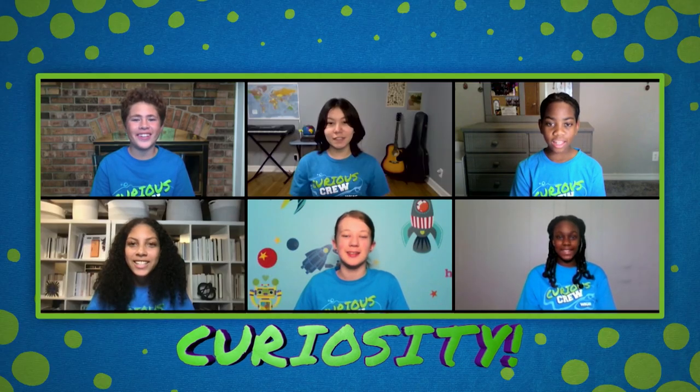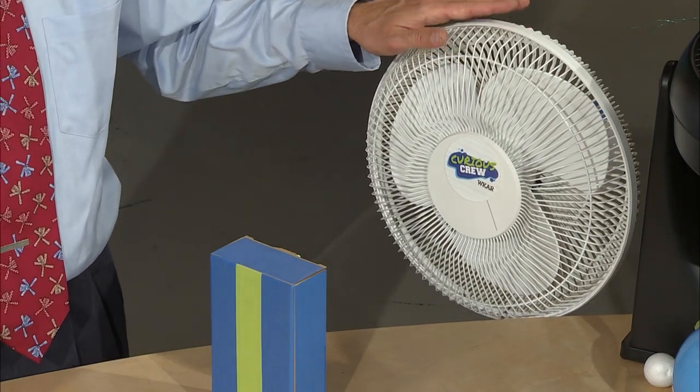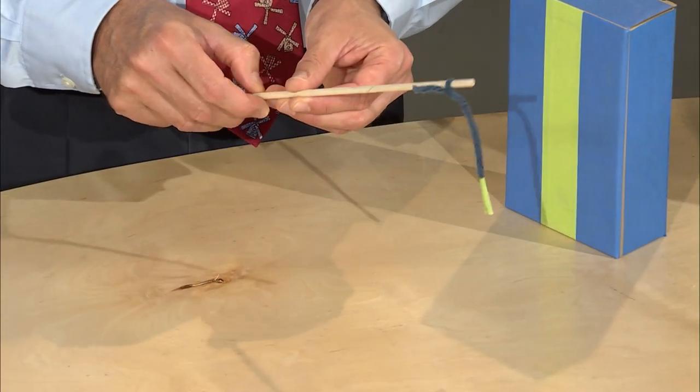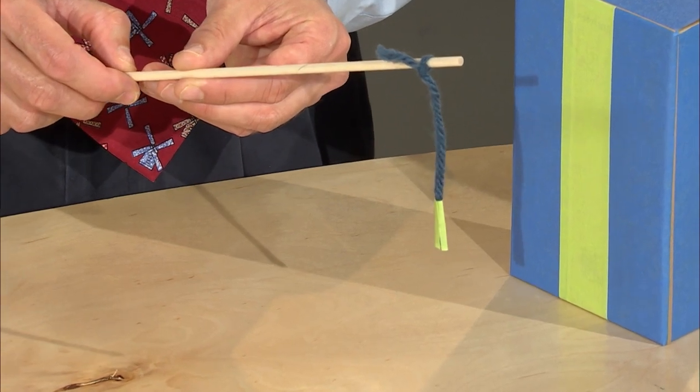Discrepant events stimulate curiosity! That's exactly right! I've got a fun one for you to start with. Direct your attention to this white fan. In front of the fan I've got a weighted box. I'm going to turn on the fan, controlled with a foot pedal, and place this dowel with a four-inch piece of ribbon between the fan and the box. Watch closely to observe how it behaves.